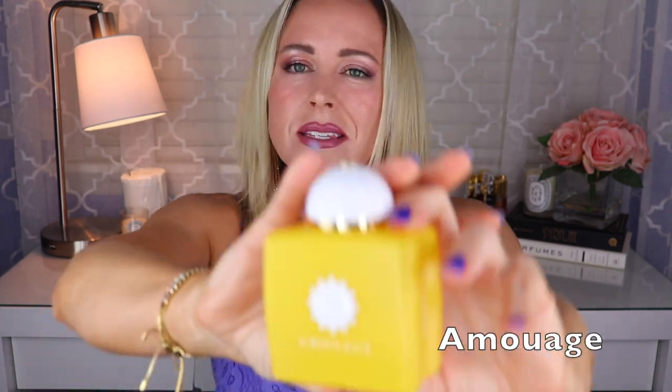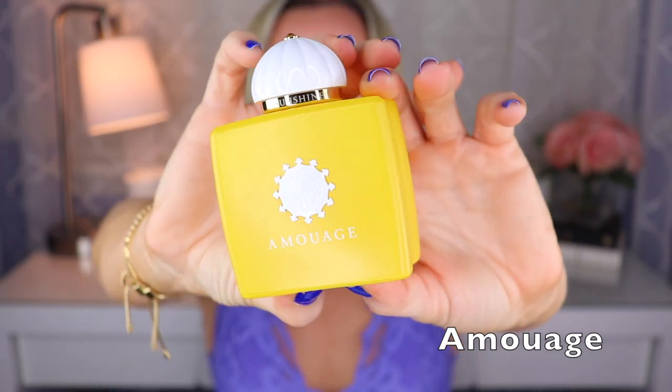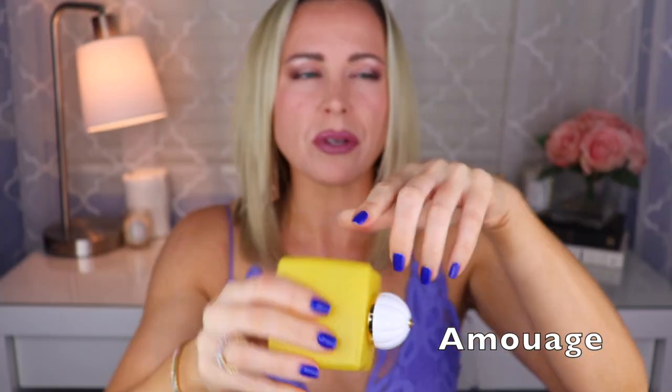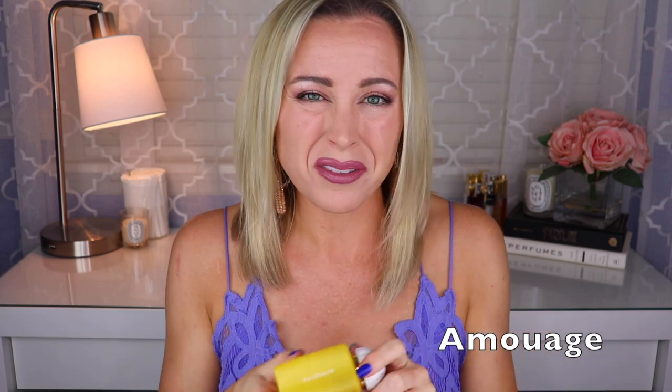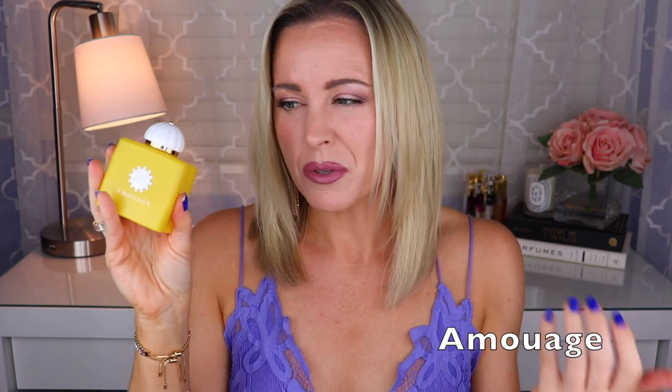Next up is my only fragrance from Amouage at the moment — this is Sunshine Woman, created by Sidney Lancaster. The main notes are like an apricotty, leathery osmanthus with what I think is white tobacco or tobacco blossom, along with some almond and vanilla. I really love this one, especially for summer days and nights, maybe a little bit more in the evening.